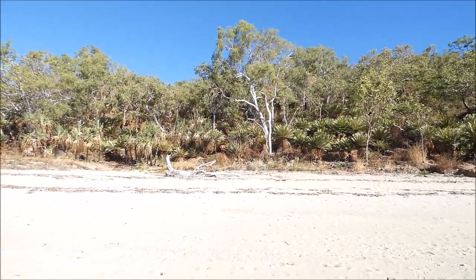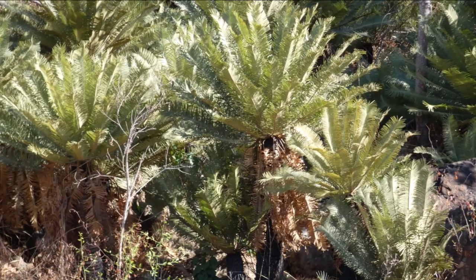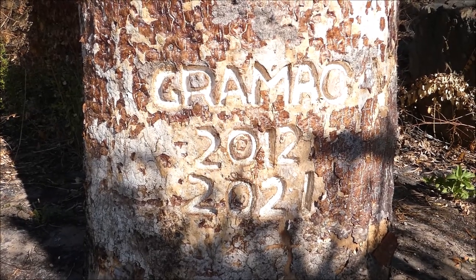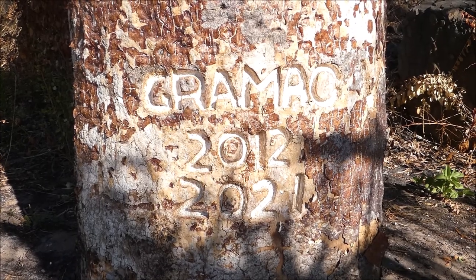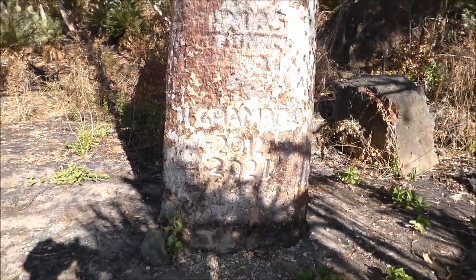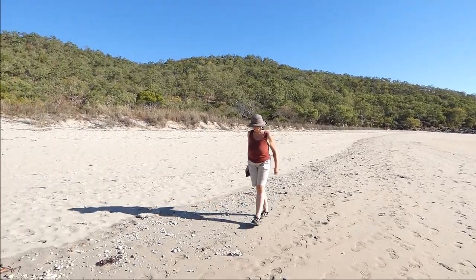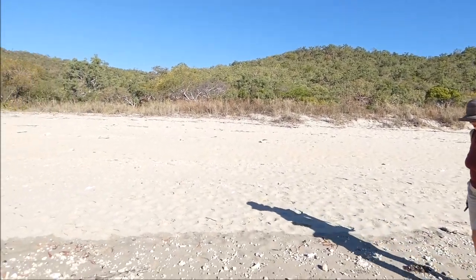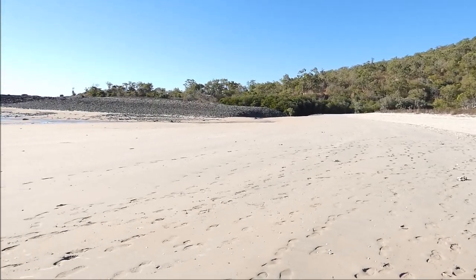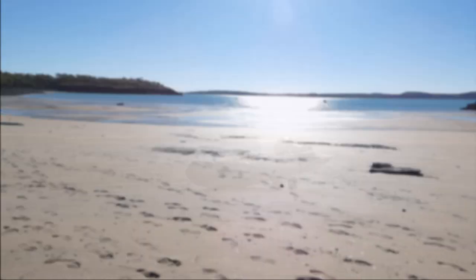The area has an extensive shoaling beach with a magnificent stand of ancient cycads at its head. Sadly, there's the historic Mermaid Tree here at Careening Bay, but people seem to take that as an invitation to leave their own graffiti on the poor old boabs. The bay was given its name by the explorer Philip Parker King who careened his boat, the Mermaid, for badly needed repairs back in 1820.